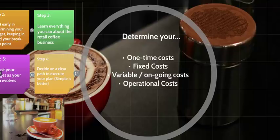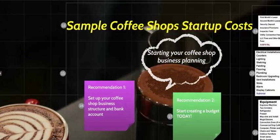When developing your budget, you want to determine your one-time costs — these are your bigger costs like your espresso machine, coffee grinders, and furniture. Your fixed costs are costs incurred at a fixed rate regularly, such as your lease and insurance premiums. Your variable or ongoing costs are those that fluctuate, like labor, utilities, and water. These all fall within your operational costs, so keep that in mind.